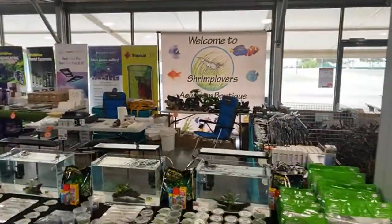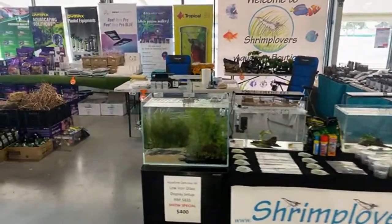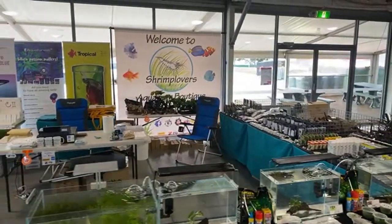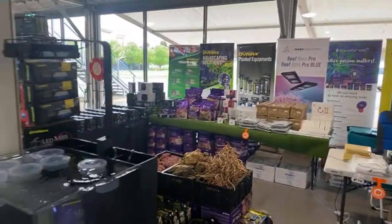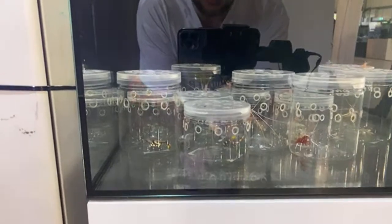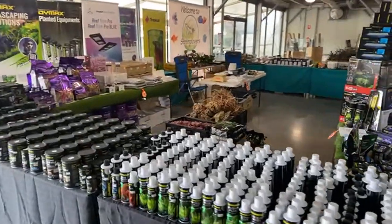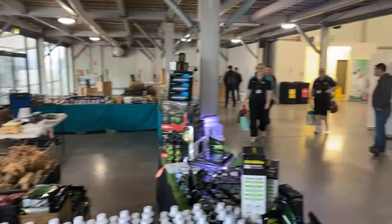Heading across this way, we've got the Shrimp Lovers. As the name would suggest, they have no shortage of shrimp — whether that be freshwater or marine, they've got all the products. They've also got some tanks they are selling this weekend — a low iron glass display set up as it goes, I think with all the plants, everything you need to run, $400. And there is no shortage of dry goods here from Shrimp Lovers, including marine and freshwater items. We've got marine shrimp here — a beautiful blood shrimp, red line cleaner shrimp, hinge back, peppermints, all sorts of shrimp. We've got some Dymax products here — lights, tanks, CO2 items, fertilizers, and Aqua Forest products.